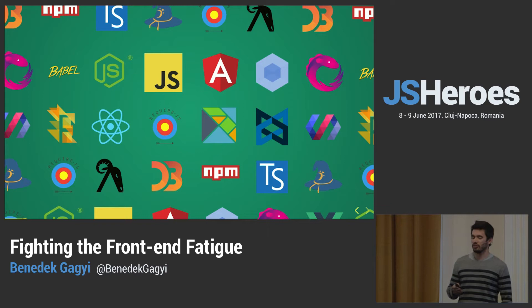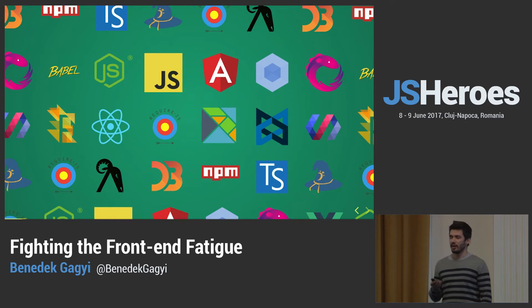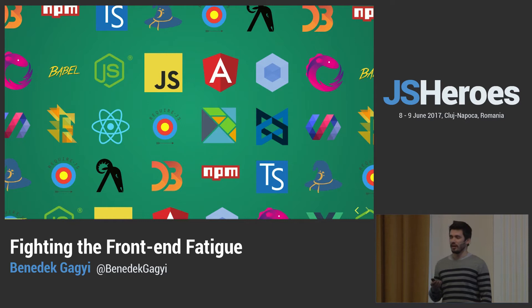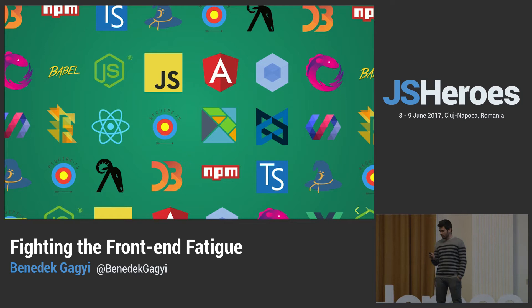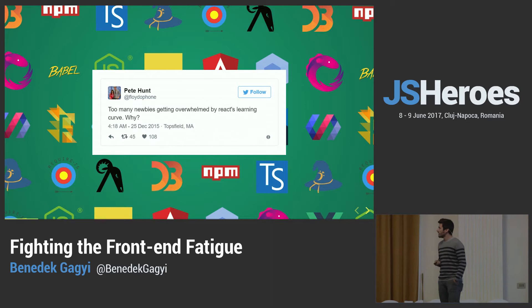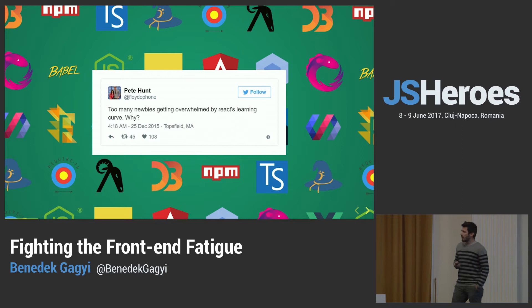For those of you who don't know, front-end fatigue is the state of mind when you're just sick and tired of this blazing speed that front-end technology is moving right now. So many things are coming out, you feel that you can't keep up. You don't want to learn one more front-end technology or download one more NPM package. In an industry where constant learning is essential, this kind of state of mind is really bad. The whole discussion was started by a tweet by Pete Hunt, which sparked many good blog posts, podcasts, and discussions.